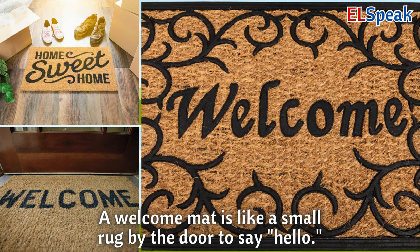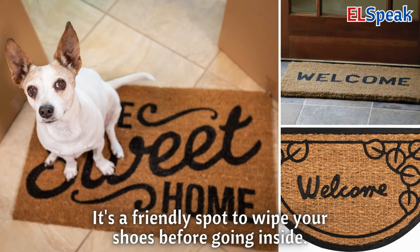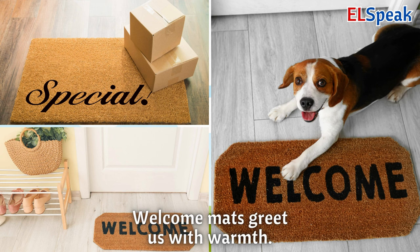Welcome mat. A welcome mat is like a small rug by the door to say hello. It's a friendly spot to wipe your shoes before going inside. Welcome mats greet us with warmth.